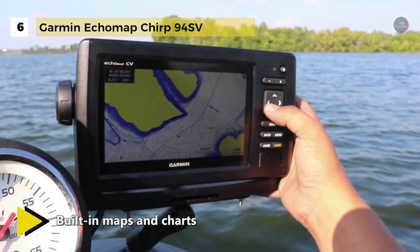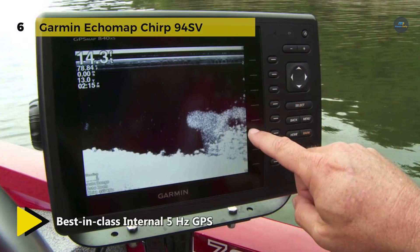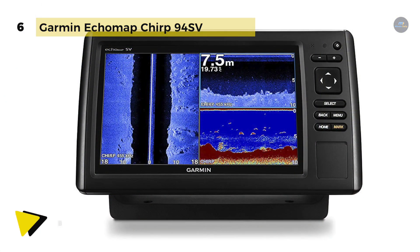Chirp sonar can create crisper fish arches with better target separation. It comes with built-in 500W Chirp traditional sonar and Chirp ClearVü scanning sonar. It also allows internal 5Hz GPS that updates position and heading 5 times per second to make marking and returning accurately to waypoints easier.